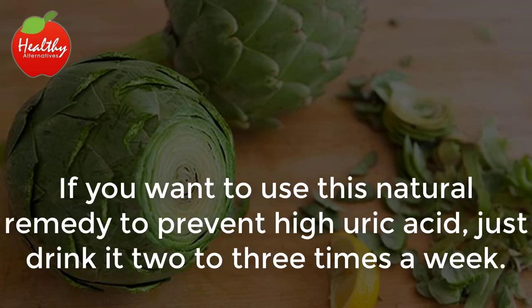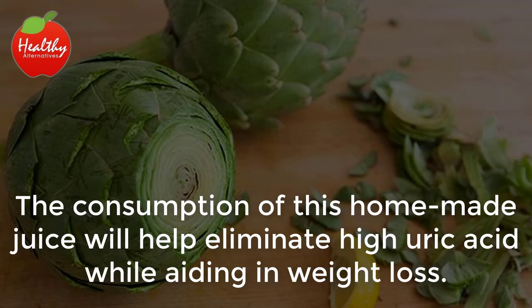If you want to use this natural remedy to prevent high uric acid, just drink it 2 to 3 times a week. The consumption of this homemade juice will help eliminate high uric acid while aiding in weight loss.